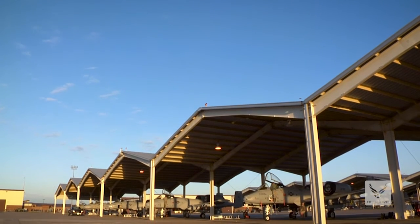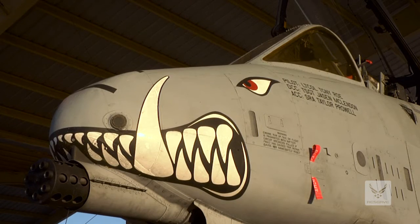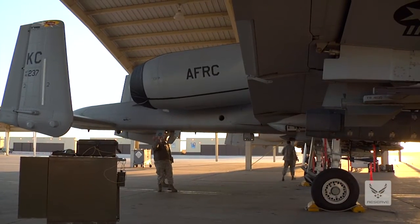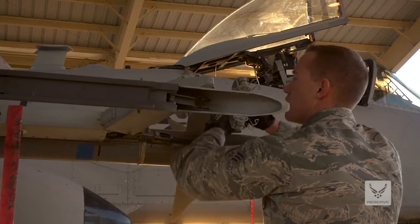I am an avionics technician on this A-10. It's a multitude of areas — it involves the flight controls, the ailerons, elevators, rudders, the electronic warfare section, detect missile launches, angle of attack, communications, and navigation.